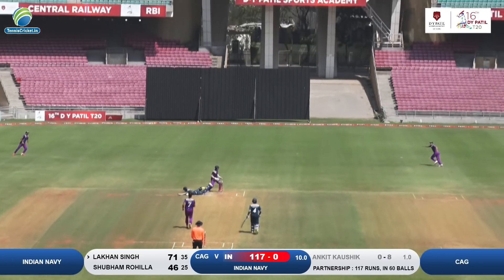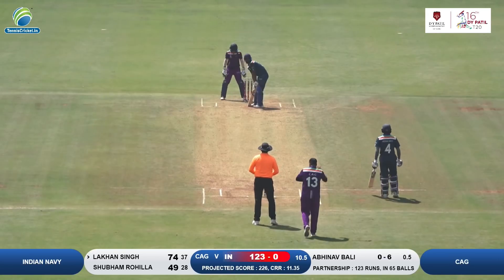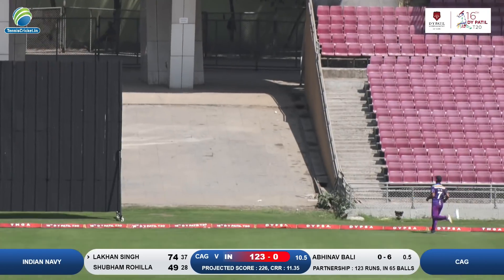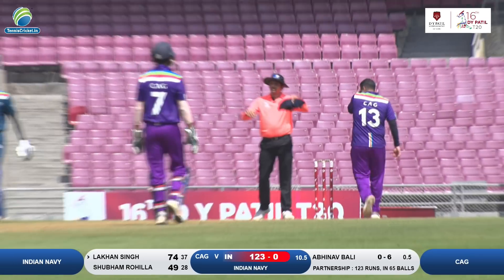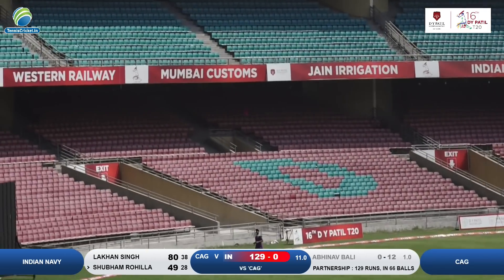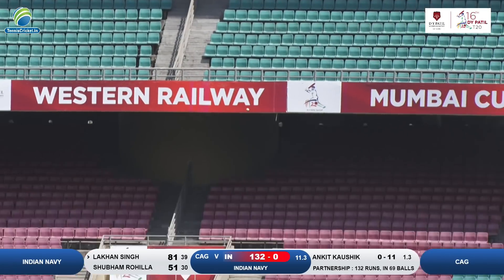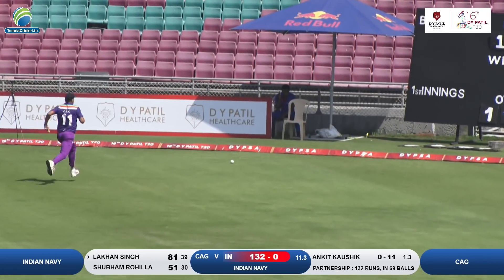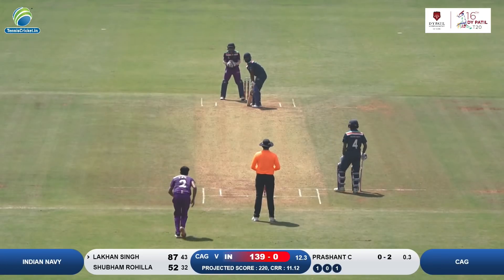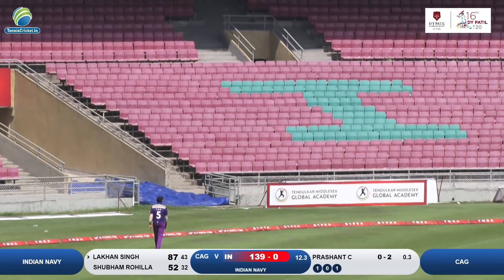Look at that premeditated shot — he went over the keeper's head. He's gone straight down the ground for six runs. What a shot from Lakhon Singh! He came out of his crease, straight down the ground, lofted shot. Shorter and slower delivery — once again Lakhon Singh was onto it. Look at that, he's gone straight after that ball.